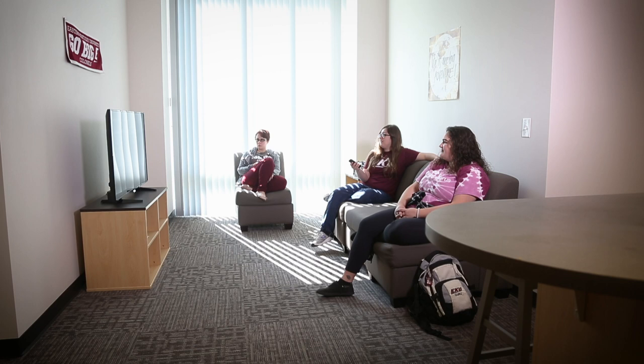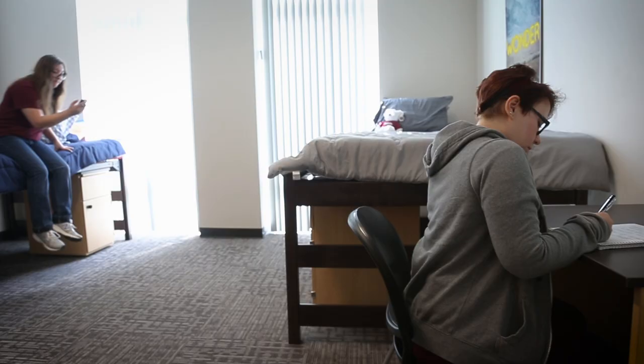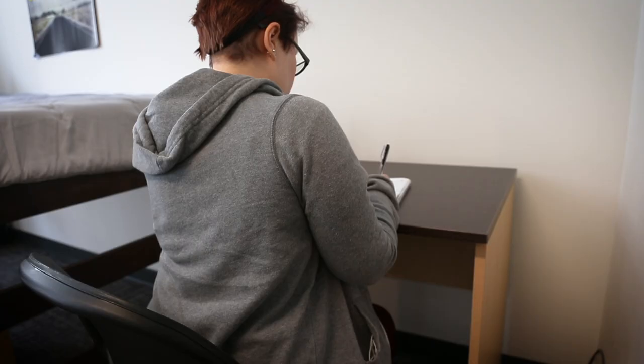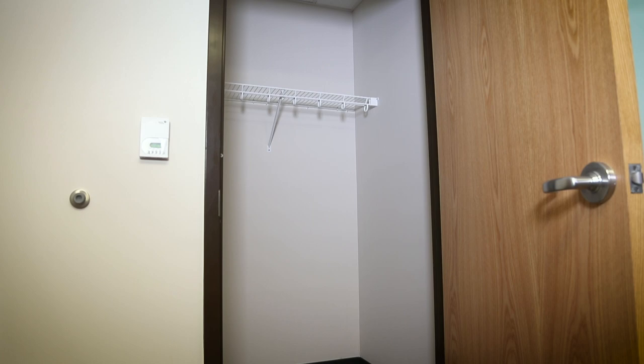A limited number of four-person super suites are available, featuring shared living space, a kitchenette, two full bathrooms within the suite, four beds, four closets, four desks, and an additional entryway closet.